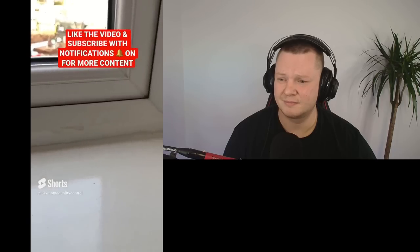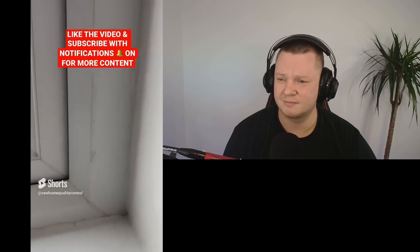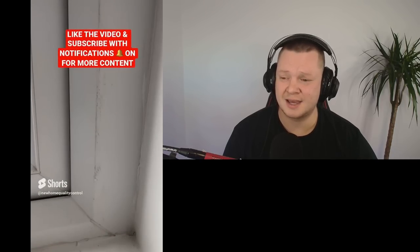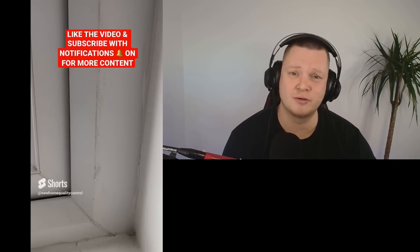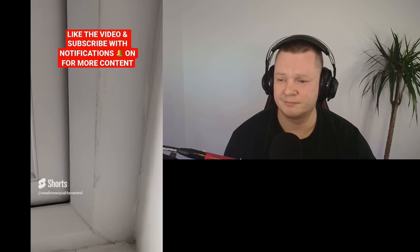This window frame is damaged. You'd either get a magic man out to repair the window frame or just replace it entirely — either or.